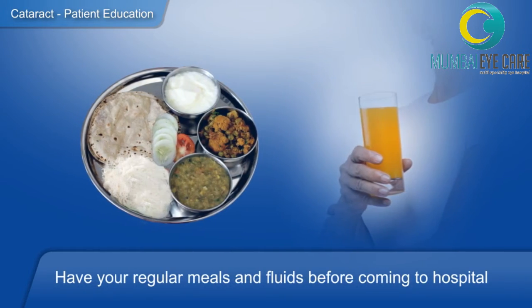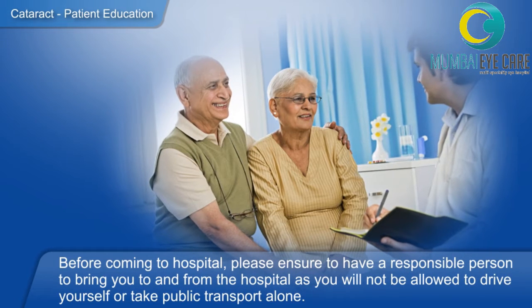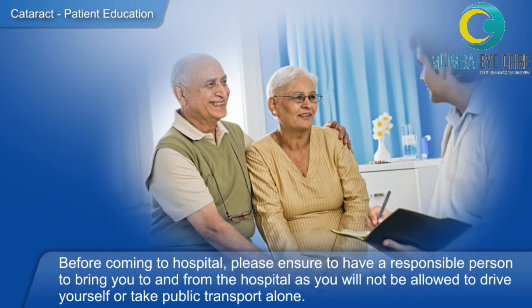Several important do's before you come for your surgery: have a hair wash before coming, as you will be asked to avoid water going in your eye for a couple of days after your surgery. Wear light clothing and have a light meal before you come. Always be accompanied by a responsible adult who can drive you back home after your surgery.